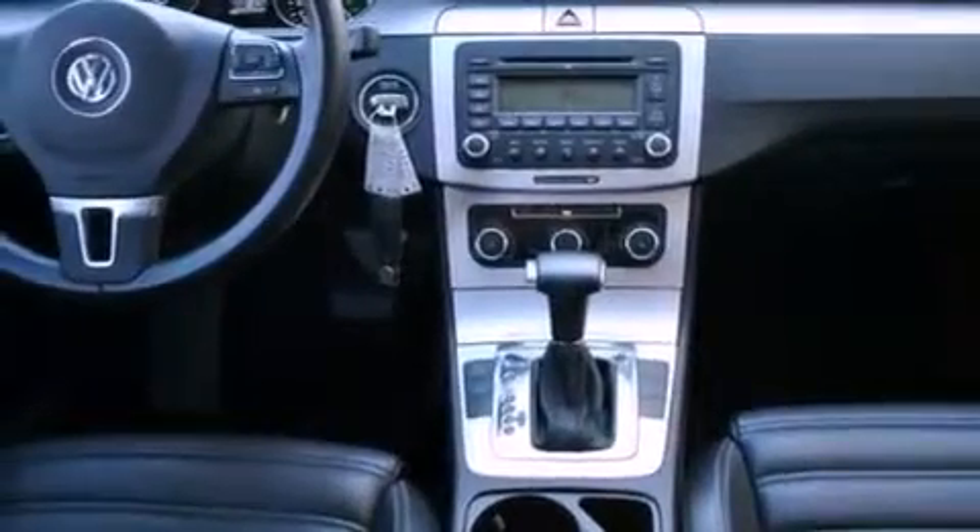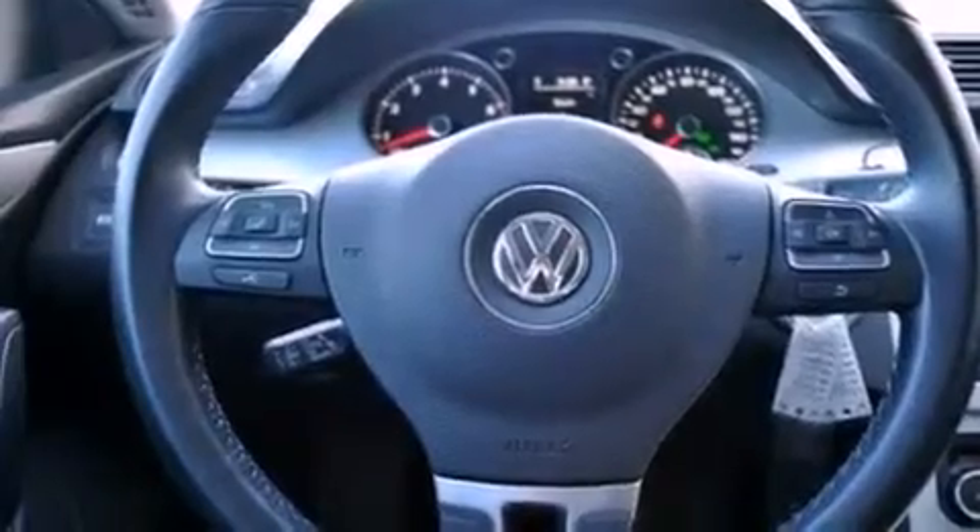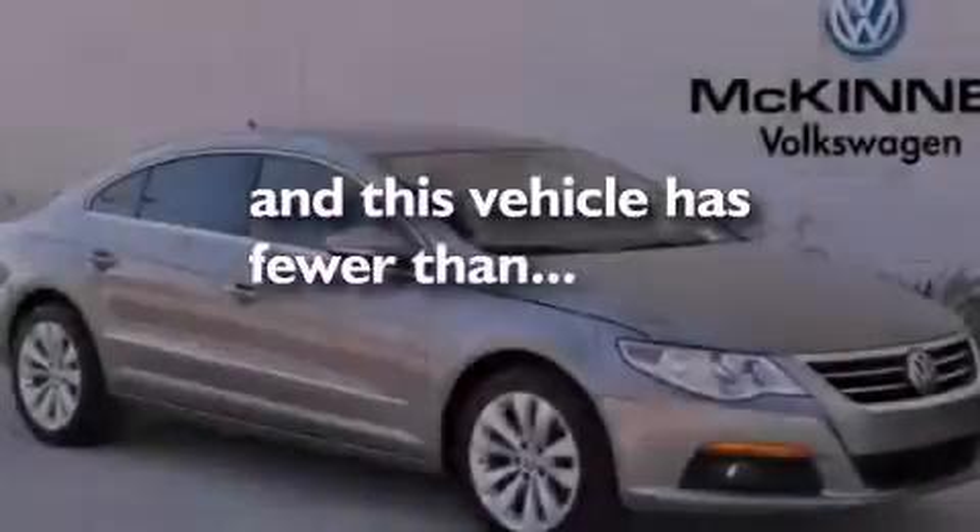An illuminated driver's side vanity mirror, an anti-lock braking system, a rear window defroster, and this vehicle has less than 28,000 miles.